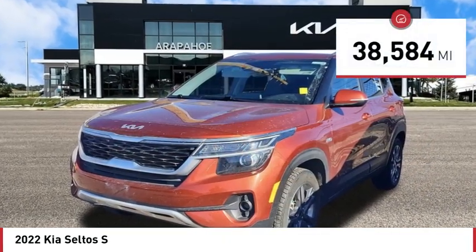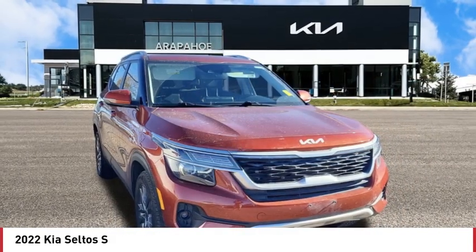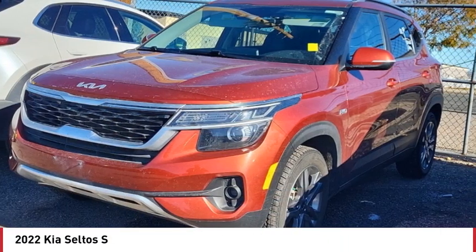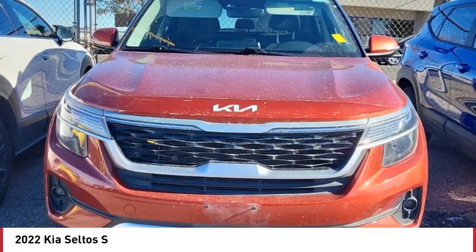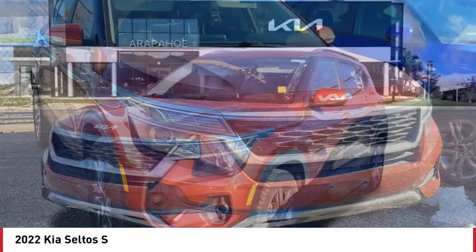This vehicle has less than 40,000 miles. Here are some of this vehicle's great options: rear spoiler, all-wheel drive, heated mirrors, aluminum wheels, remote engine start, brake assist, stability control, tire pressure monitor, daytime running lights, fog lamps.